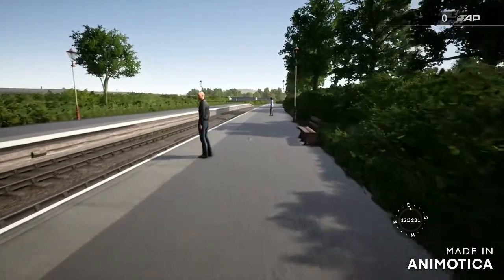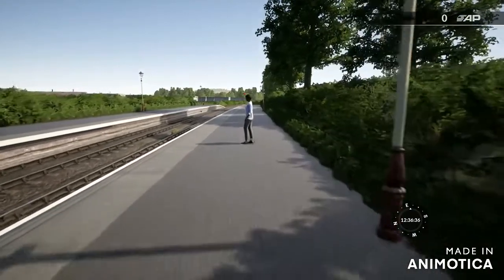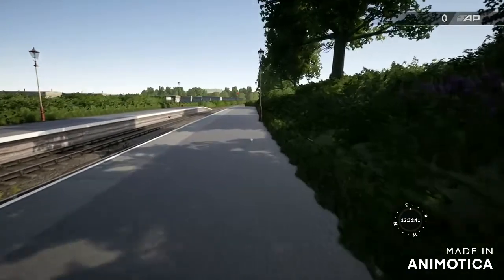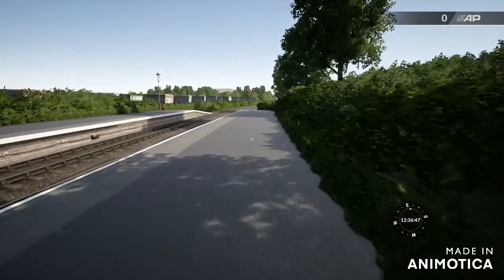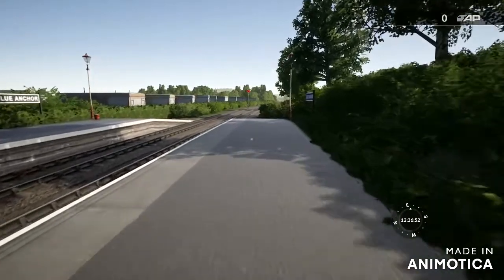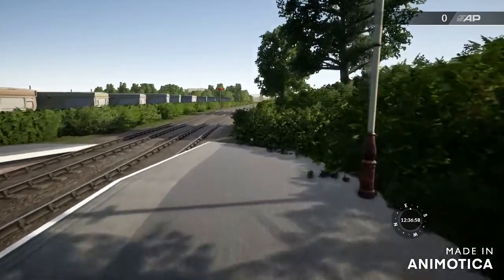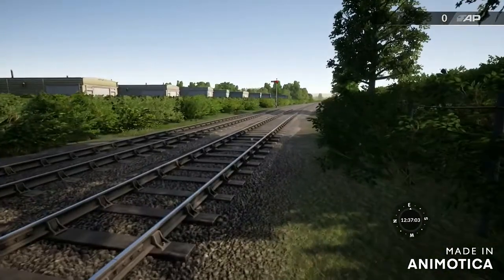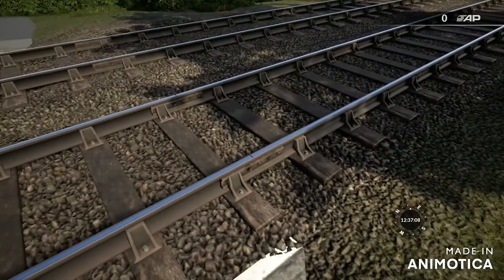There we go - there's one more for me to get, one more, and I haven't got a clue where it is. This bush here that goes along the side of the platform - what's the point of it being there? I think there should be a crossing here, like a little foot crossing.